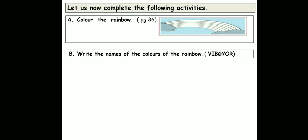Write the names of the colors of the rainbow. Now the short form — the abbreviation — is V, I, B, G, Y, O, R. V stands for violet, I stands for indigo, B stands for blue, G stands for green, Y for yellow, O for orange, and R for red.